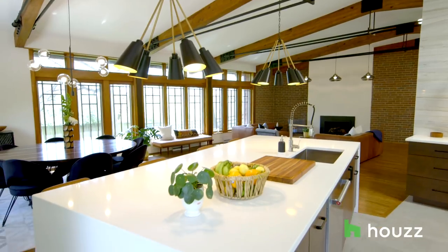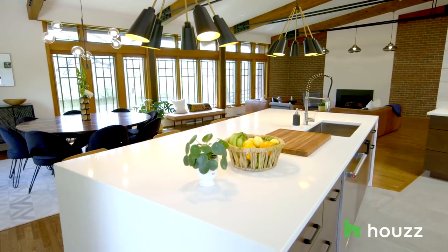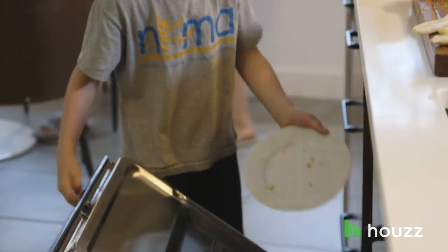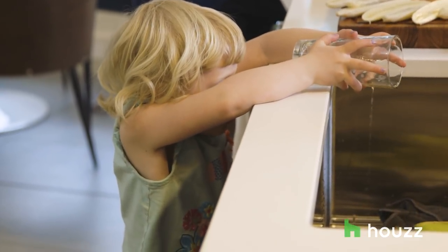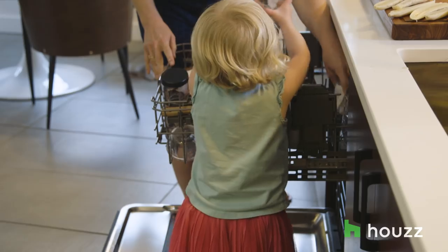The island is massive and it is super functional. Everything we need when we're setting the table or emptying the dishwasher is right there, easy to access. Even my children are able to help with all of it, because it's just laid out so perfectly.